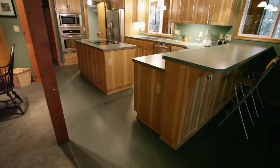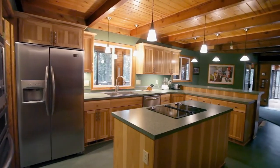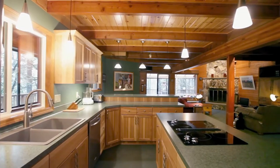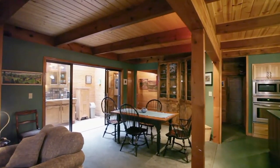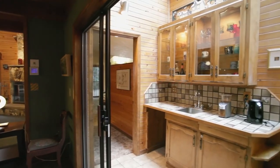The large kitchen features breakfast bar seating, stainless steel appliances, Formica countertops, and a cooktop island. The dining room opens to the convenient wet bar.